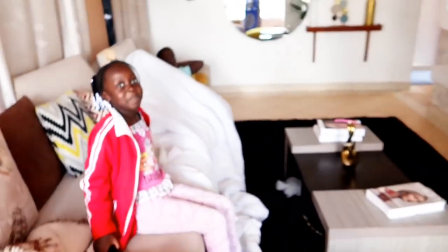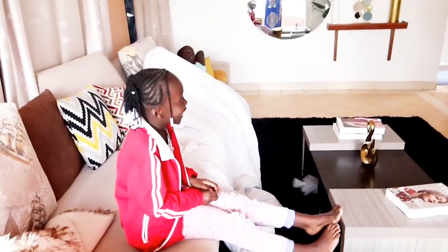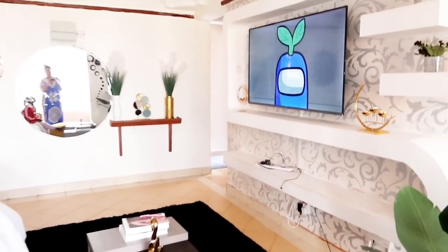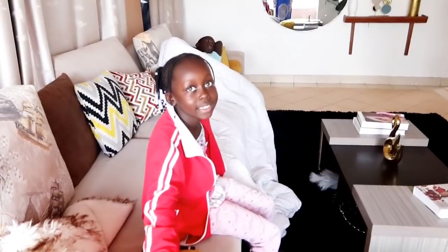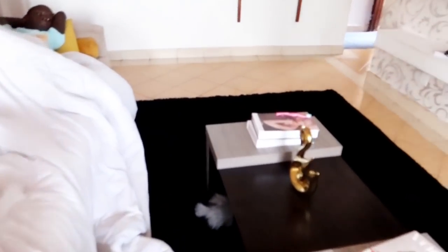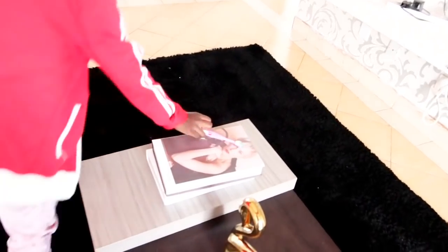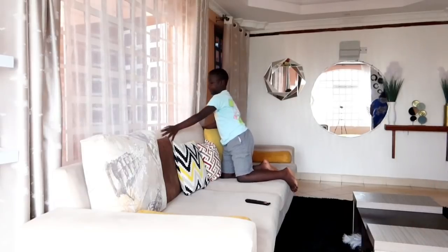I want to organize this living room — what the hell is this? Why is your toothbrush here, what is it doing here? Junior! I need to organize this living room. I'm going to organize this living room and you guys are going to have to move out of the way.